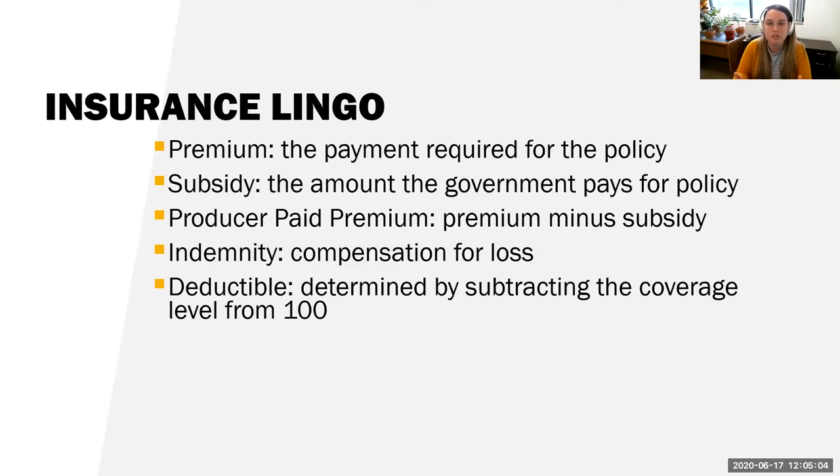An indemnity payment is the compensation for the loss. If there is a loss, you would then get an indemnity payment. The deductible is determined by subtracting the coverage level from 100. I'll get into that when we really dive into PRF insurance and what all those terms mean.